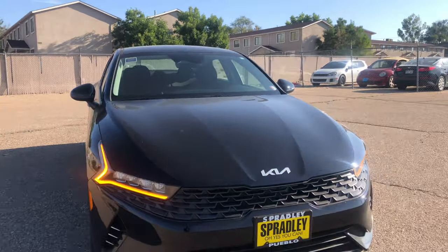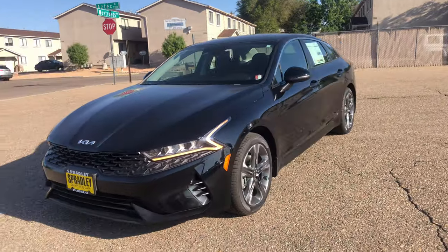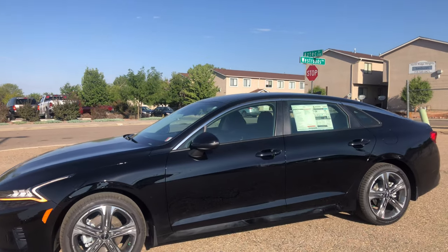Coming along to the side profile, you have this really nice ebony black exterior, and the interior is black as well.